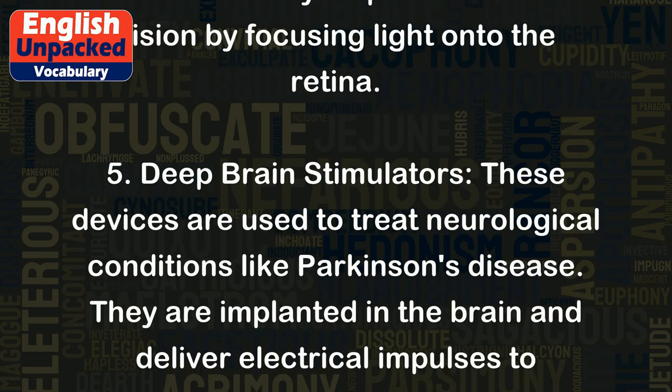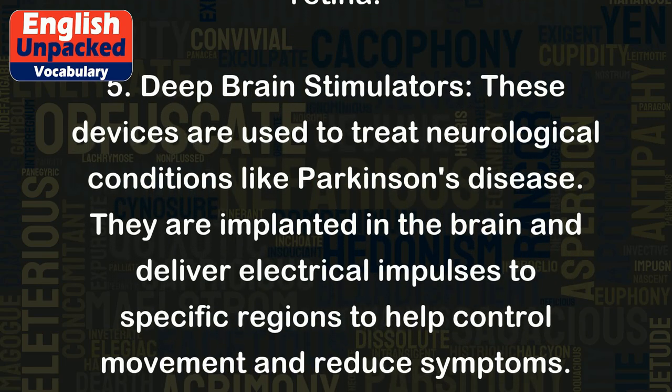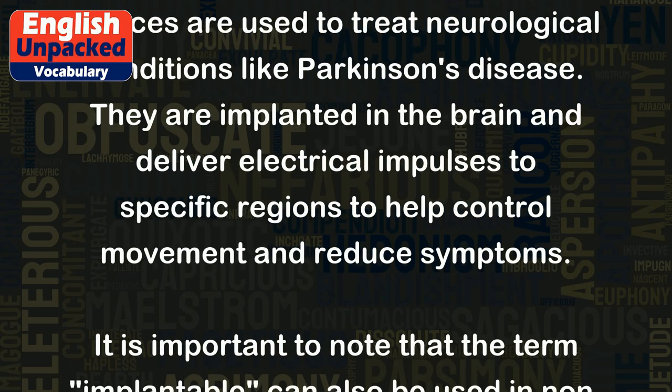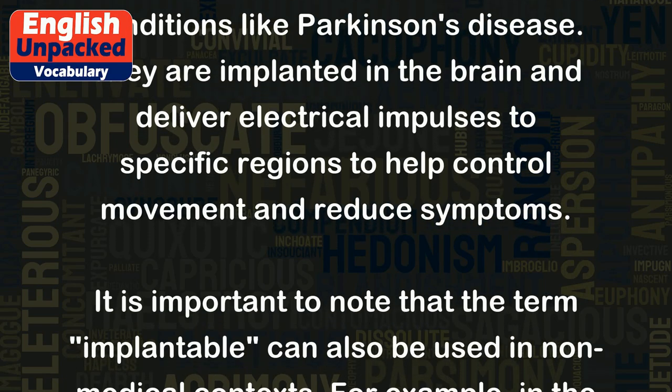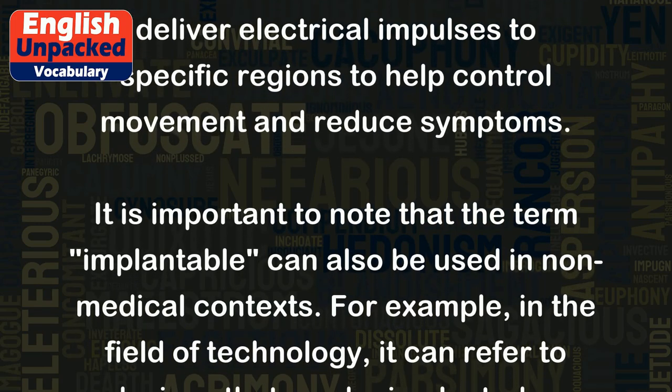5. Deep brain stimulators. These devices are used to treat neurological conditions like Parkinson's disease. They are implanted in the brain and deliver electrical impulses to specific regions to help control movement and reduce symptoms.